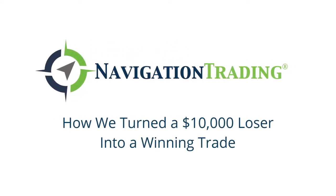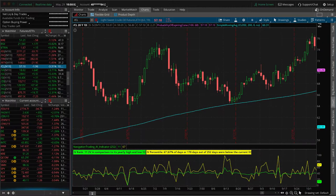Hey, everyone. Welcome to another video lesson from NavigationTrading.com. In this video, I want to show you how we took a position that went significantly against us to the point where we were down about $10,000 on the trade, and within a few months' time, we turned it into a winning trade.